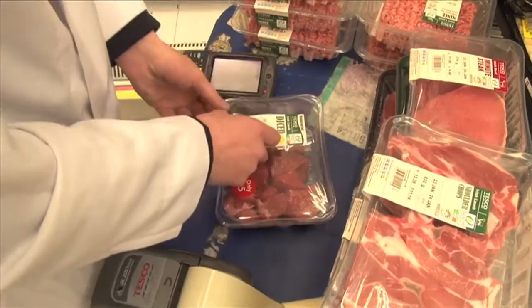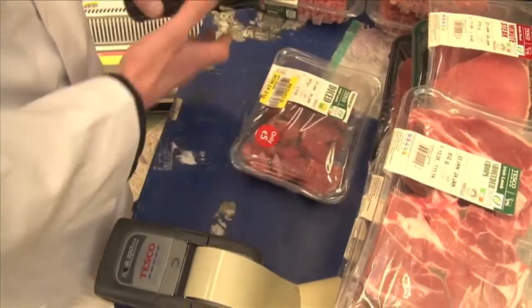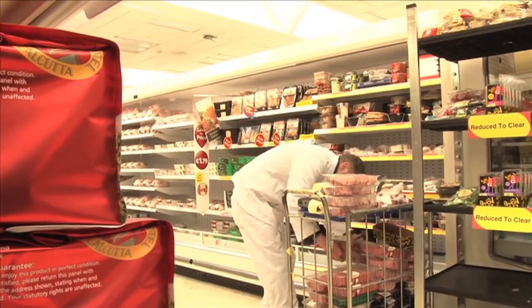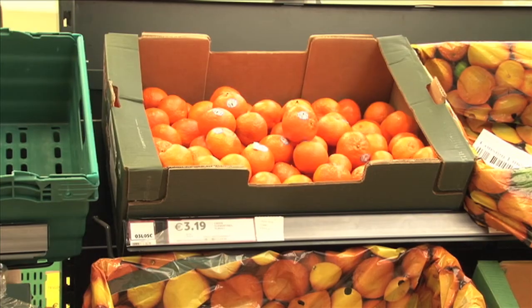Introduced by GS1 in the 1970s, EAN13 became the global standard in the retail sector. Advanced for its time and essential as a universal platform of transaction, its limitations in the food sector are now seen as a simple matter of real estate.